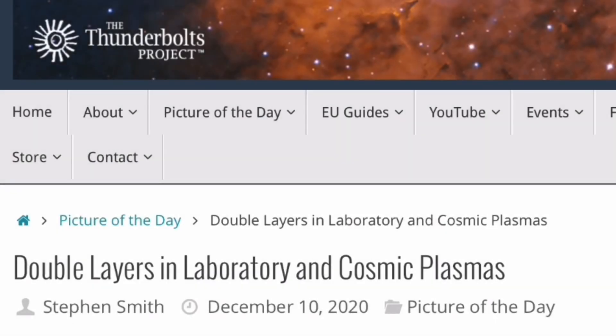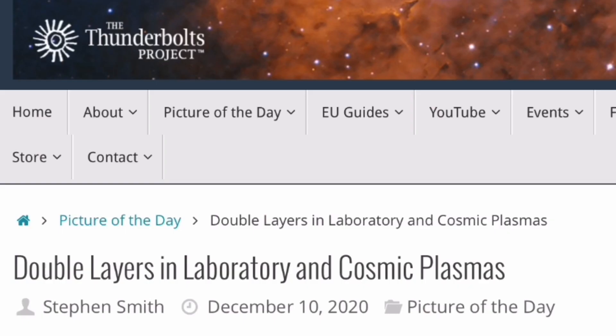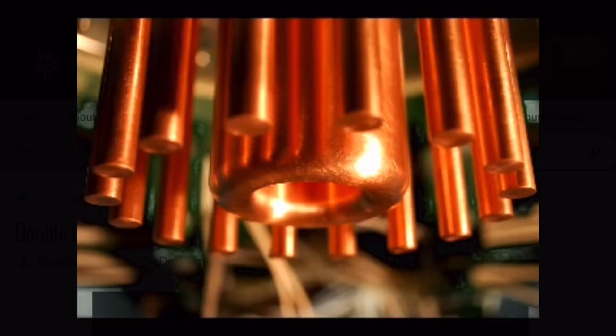This is Electric Universe Eyes, and today I'm sharing the Picture of the Day from the Thunderbolts Project, called 'Double Layers in Laboratory and Cosmic Plasmas,' written by Stephen Smith, December 10, 2020.